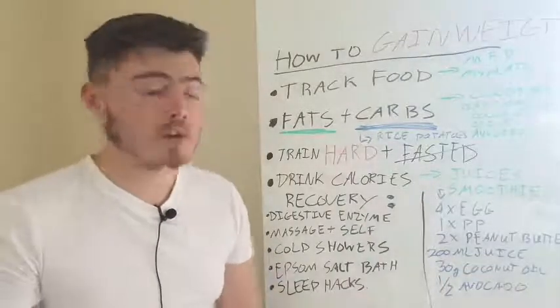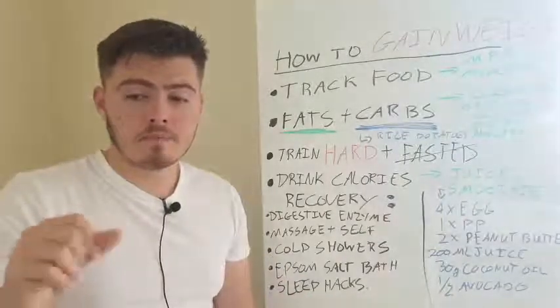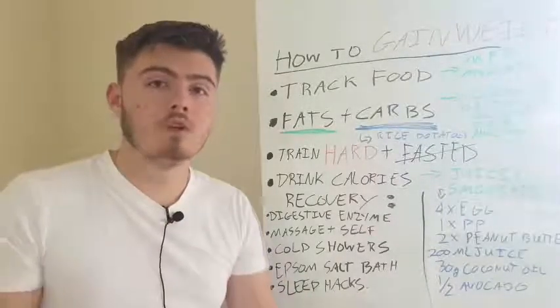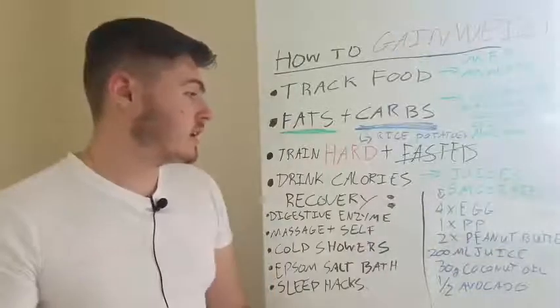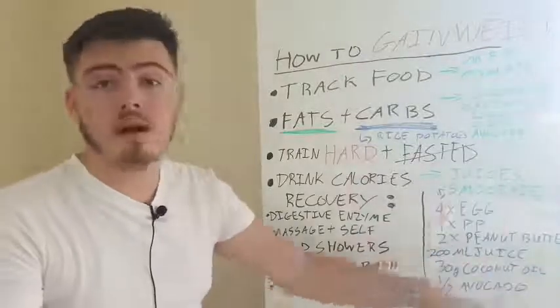You can basically add whatever you want in here - you can add a banana, some cocoa powder or raw cacao, which basically turns it into a chocolate smoothie. Really nice. You can add your creatine to this, you can add your pre-workout - you can add whatever you want.